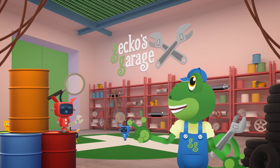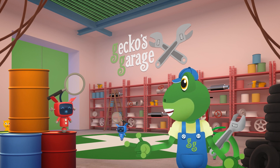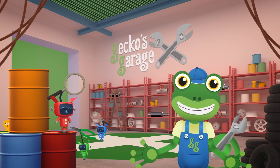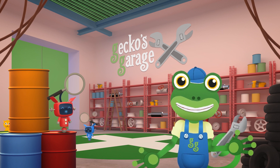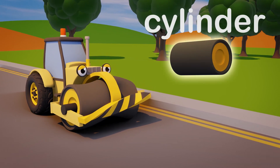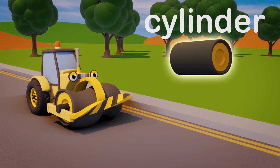The mechanicals are getting the garage ready for our poorly friend, Rick the Road Roller! Rick carries a big heavy drum in front of him, which he uses to flatten roads - that makes them nice and smooth! Rick's drum should be a cylinder shape, but that smash from Ryan has made it go all wonky!